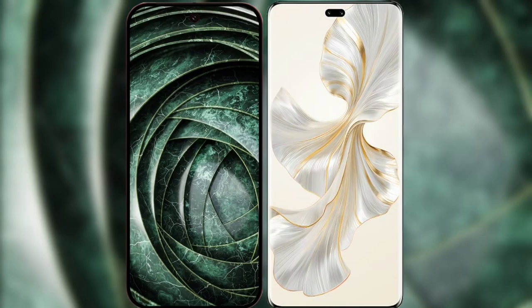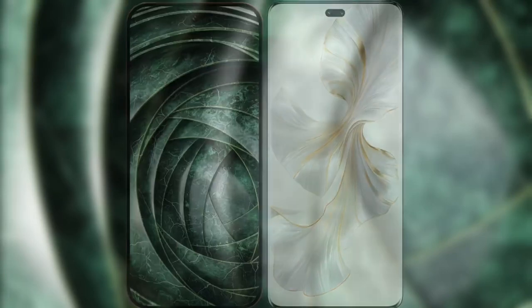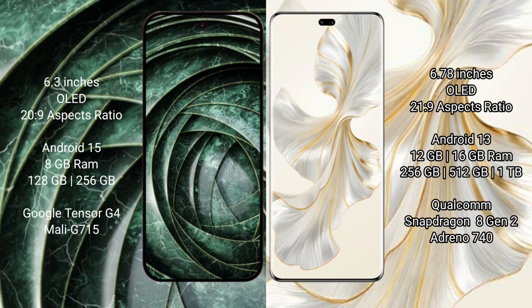I will compare the new Google Pixel 9a with the Honor 100 Pro. Google Pixel 9a has a 6.3-inch OLED display with a refresh rate of 60Hz. Honor 100 Pro has a 6.78-inch OLED display with a higher refresh rate.